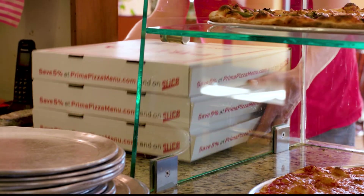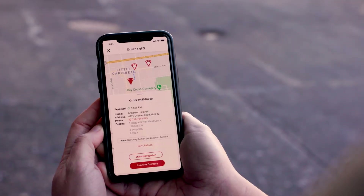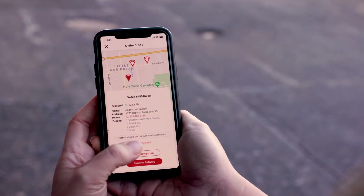Slice Register can also streamline your deliveries, letting you assign drivers and provide them with AI-powered route recommendations.